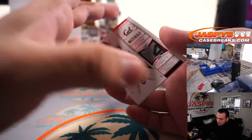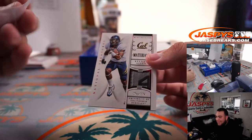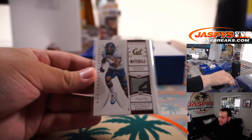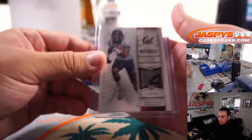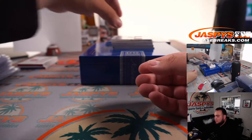How about a one-of-one Keenan Allen — little tag on the jersey, looks like size 44. One-of-one Keenan Allen. Robert Flores with that one. Very nice. There's been some good names so far.